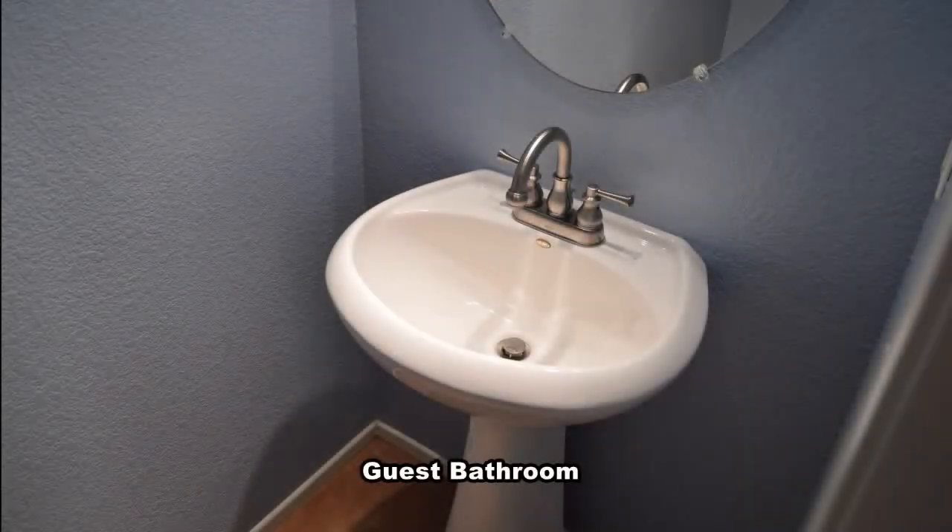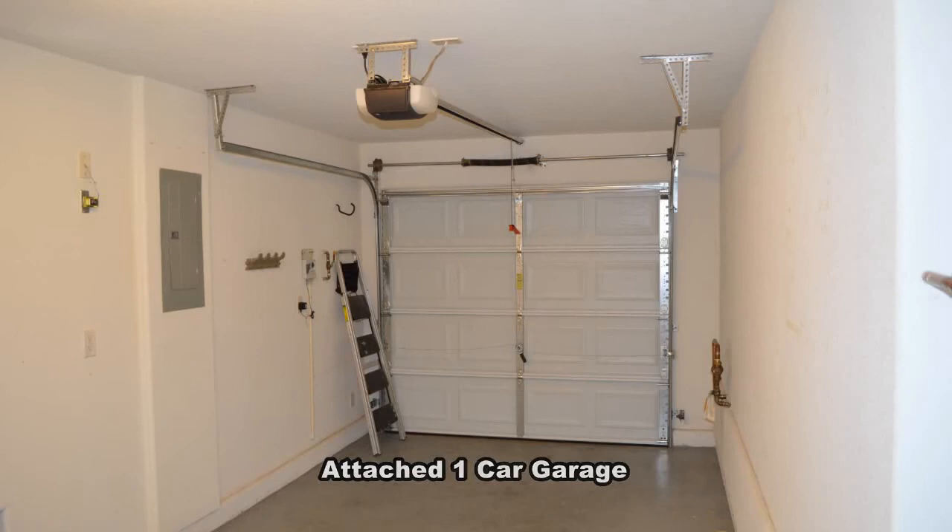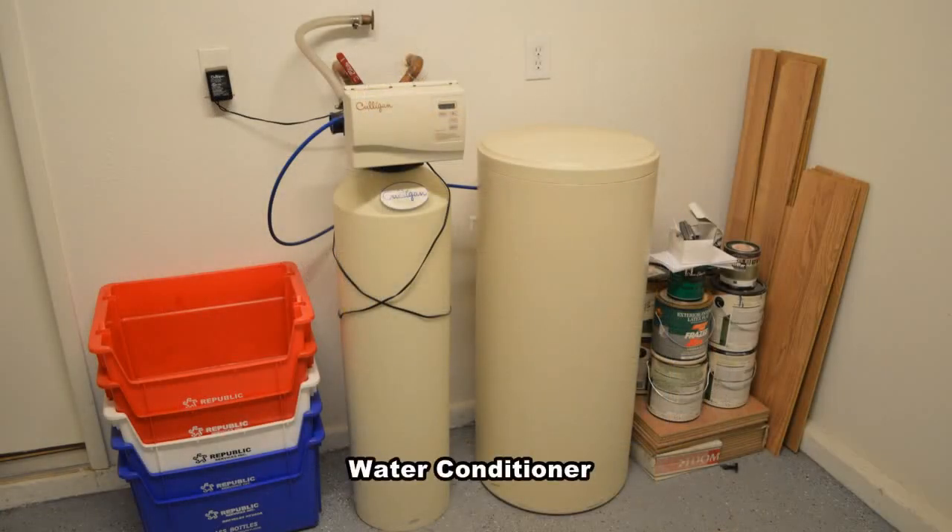The guest bathroom has a pedestal sink. The attached one-car garage has an auto door opener, direct entry to the home, and a water conditioner.